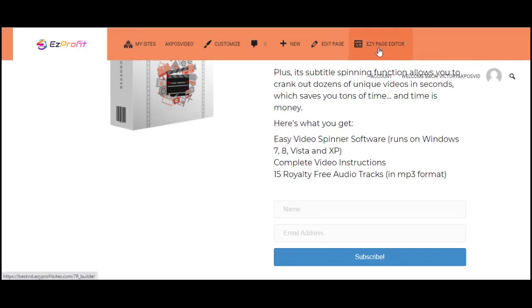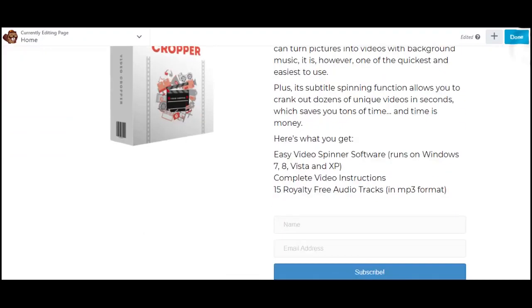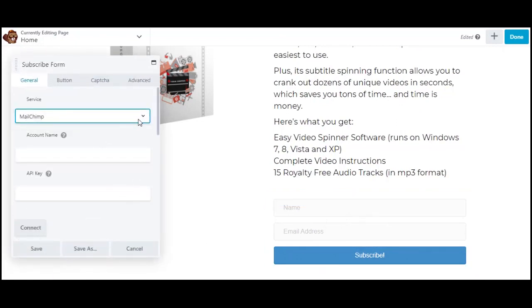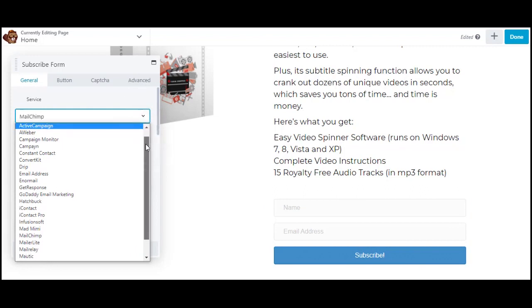Once in edit mode, scroll down. When a first-time visitor clicks the opt-in form, you want to capture their first name and email address. You need to link up to an email autoresponder. Easy Profit Sites has you covered — right inside the platform we have tons of autoresponders already set up for you. Just select your choice autoresponder and link it to your existing account.